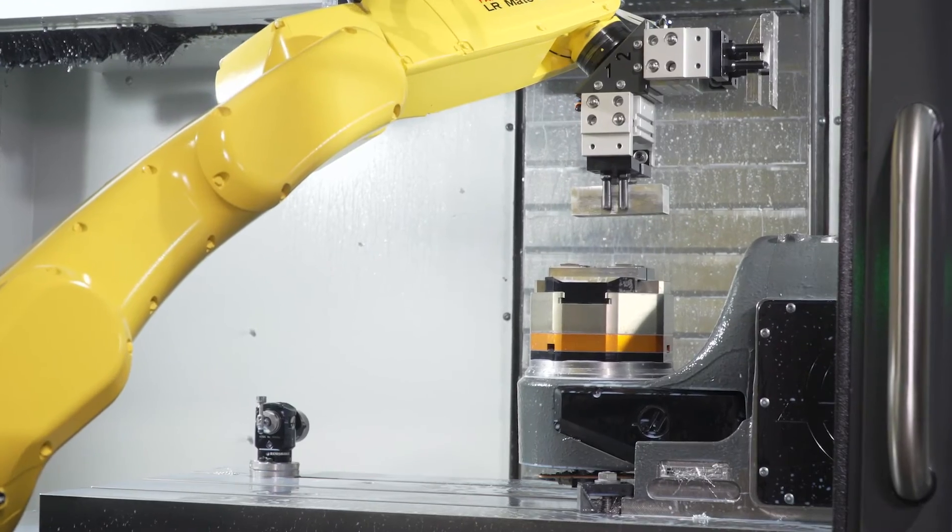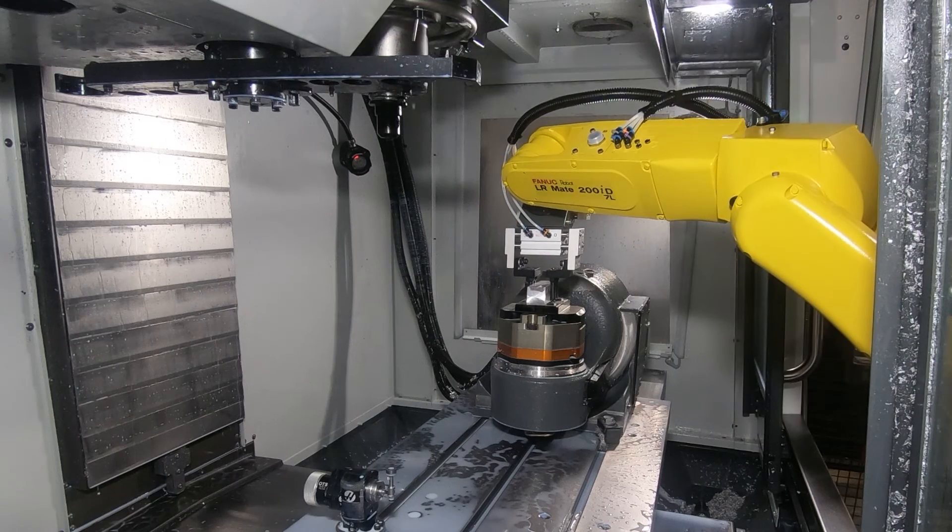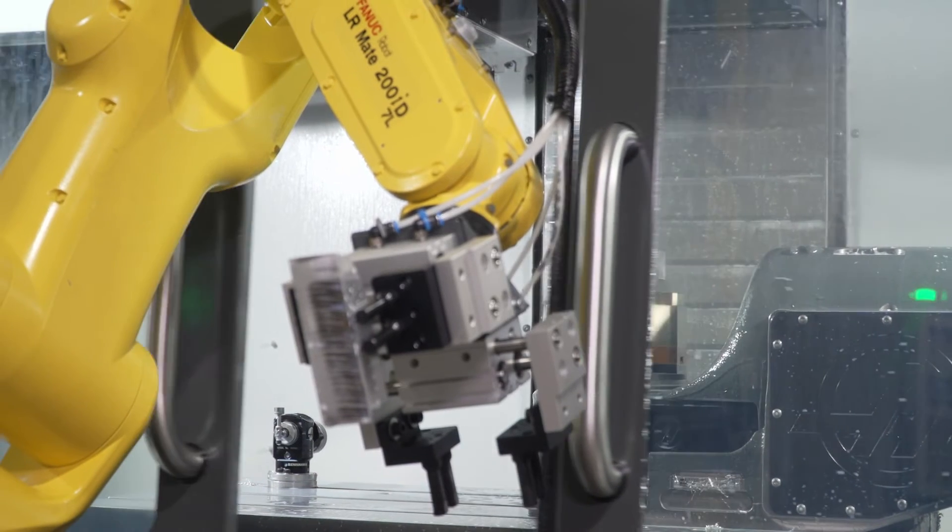Haas' robot package has allowed us to triple our production. My name is Cherish Vining with Primary Machine and we're located in Morgan City, Louisiana.